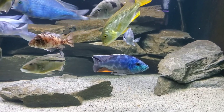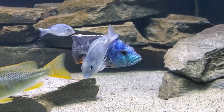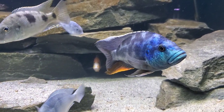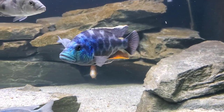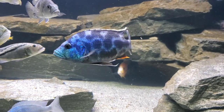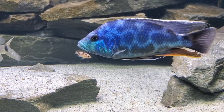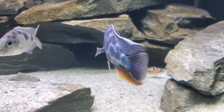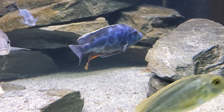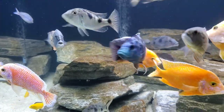Hey everyone, welcome back to the Riftwaters Fishroom. We've had a good couple videos recently focused on the fishroom as a whole, but it's been a minute since we've done a good species spotlight. So that's what I want to do today. We're going to take a close look at a beautiful African cichlid — the Nimbochromis livingstonii, a large haplochromine from Lake Malawi.